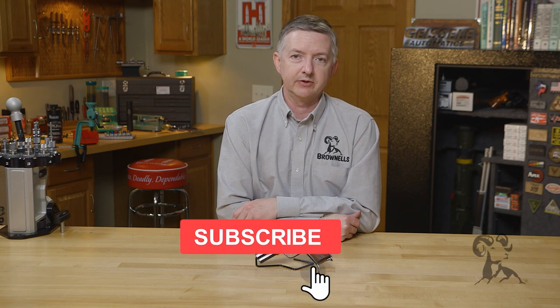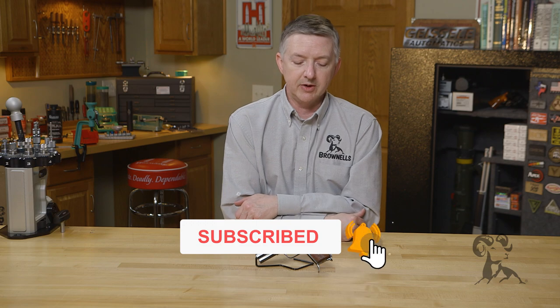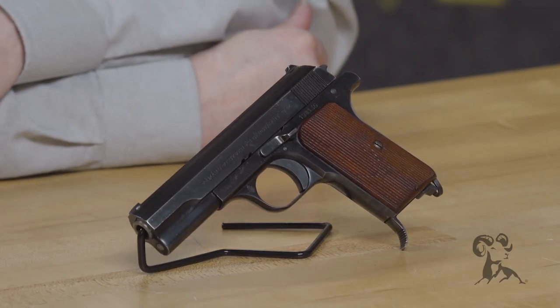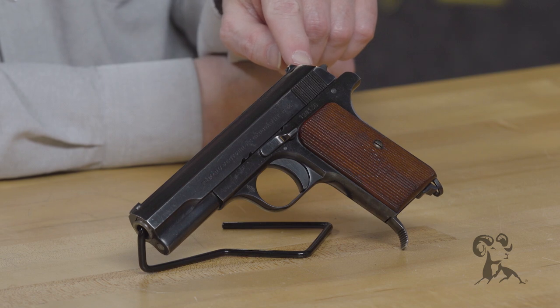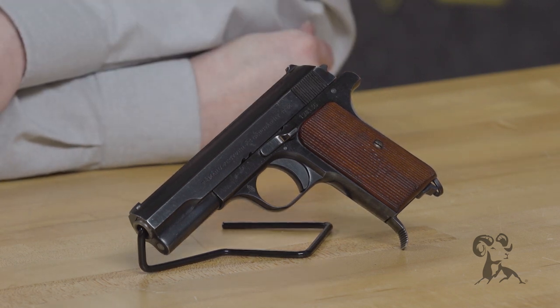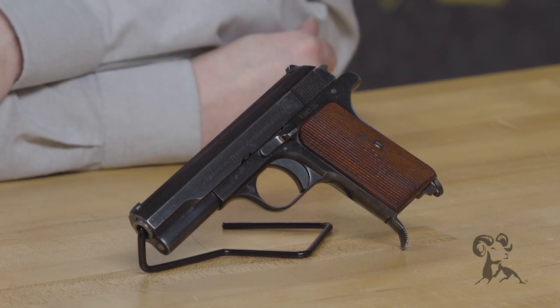Hello, I'm Keith Ford here at Brownells, and welcome to another edition of From the Vault. Today I have my Femuro 37M. This was the issued handgun for the Hungarian military from 1937 to 1944, and was the last in a series of guns developed by Rudolph Frommer, famous for the Frommer Stop handgun.